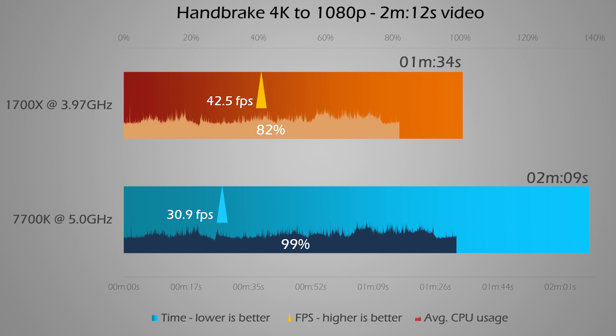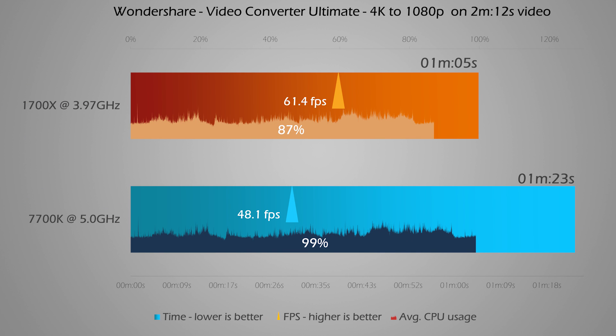I frequently re-encode 4K to 1080p and I used to do it with Handbrake for its high speed. The 1700X takes the lead nicely there, shaving off some precious time, though the 1700X is still quite underutilized. Finally, I also tested Wondershare Video Converter Ultimate — it's around 25% to 40% faster than Handbrake at the same settings depending on format and video length. Here again, the 1700X gives a great result with only 65 seconds and a massive 61 frames per second.